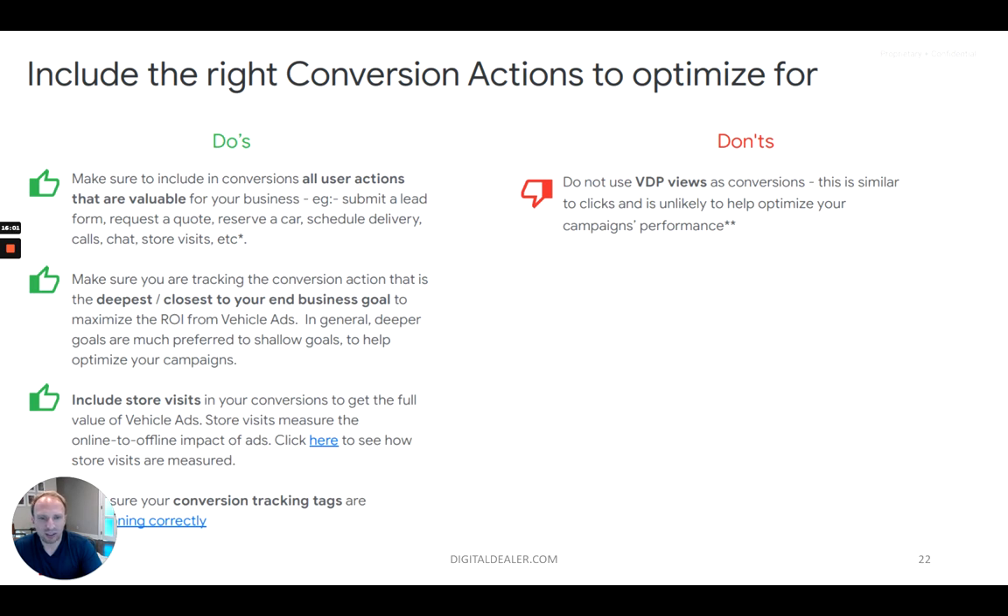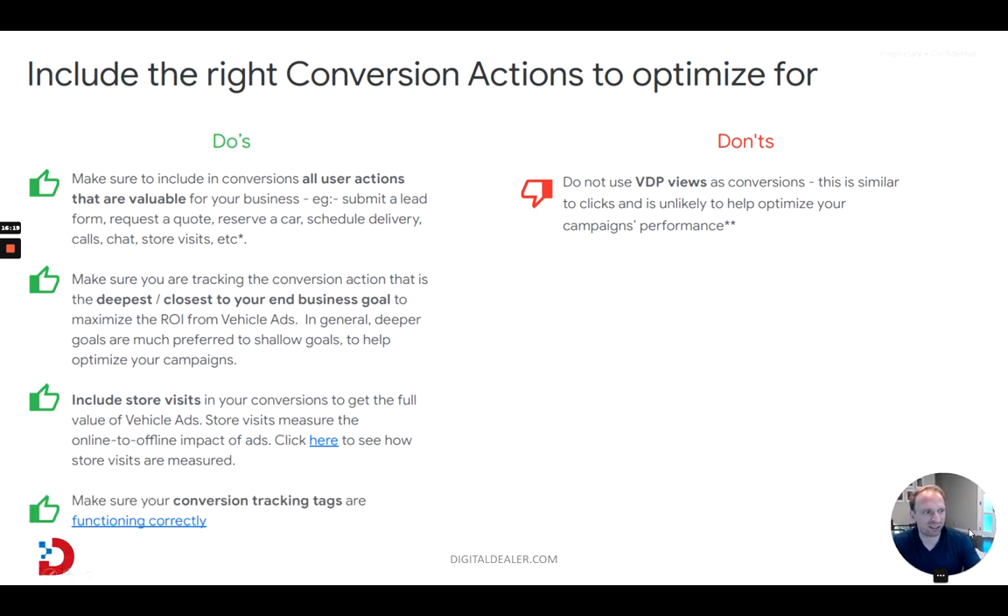The do's and don'ts — I can send the deck out later to anyone who's interested. These slides are very good to screenshot or write down. Let's go through the do's. First, make sure to include all user actions as conversions — all valuable conversions. You really want to record all your conversions to make sure Google's machine learning works the best. If you have chat on your website and you're not measuring chat activity, and Google's bringing you a lot of chats but they don't know they're bringing you chats, a certain demographic might be chatting a lot more, but if you're not recording it, Google doesn't know to bid on that demographic higher. If you're missing any conversion actions, you're doing yourself a disfavor — not just for VLAs, but really for all your Google campaigns and any marketing you're doing.